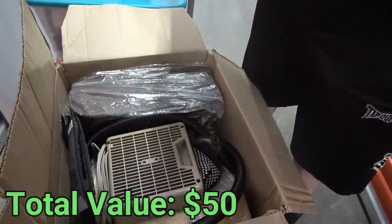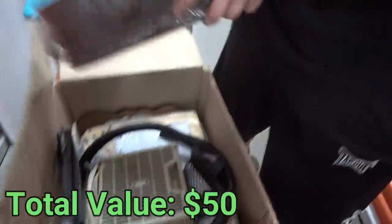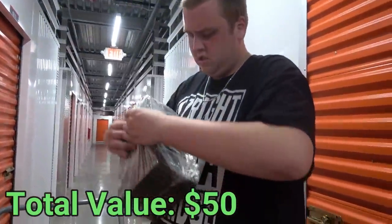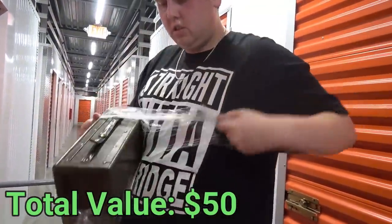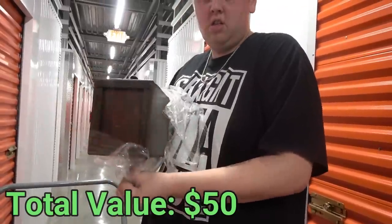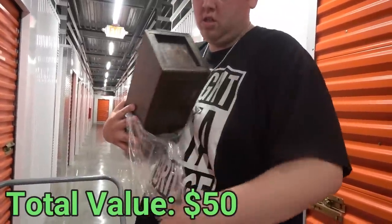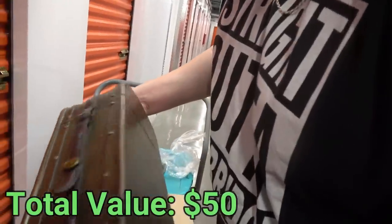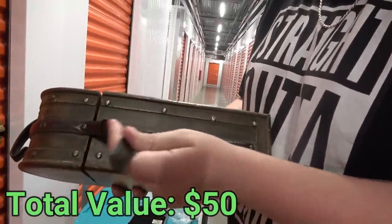This next box has some more weight to it. There are some pictures. That looks a little creepy! I need to be careful because I don't know what it is - it might be valuable.